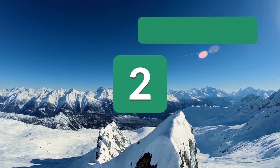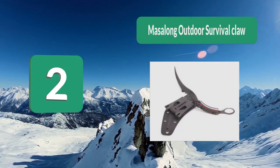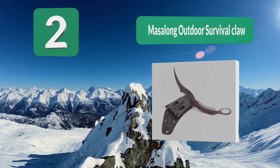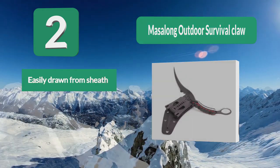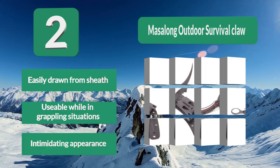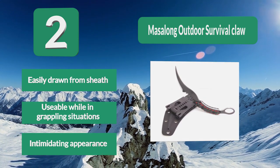Number 2: Missalong Outdoor Survival Claw. Using a Karambit-style knife is a good choice, and among those, Missalong made the highest quality knife we could find. For those not familiar with the Karambit, the original style was created in Southeast Asia to resemble what is similar to a tiger's claw. It is easily drawn from the sheath, usable while in grappling situations, and has an intimidating appearance.